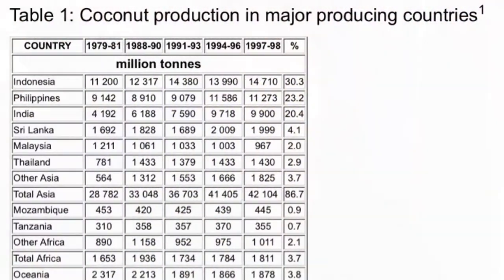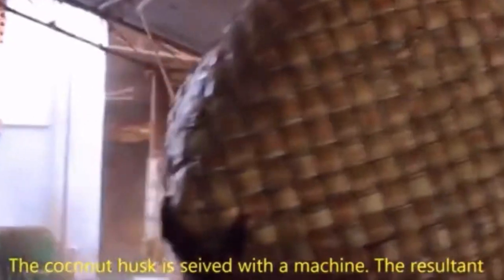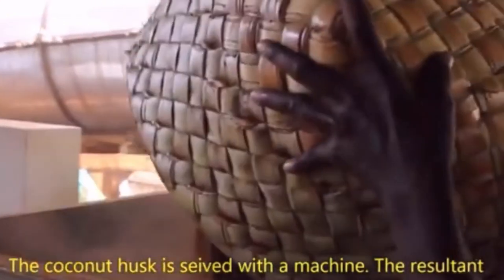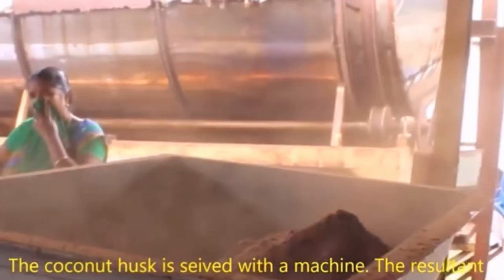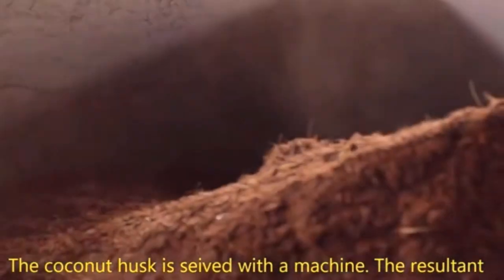The coconut coir is ripped off with rakes after it's decomposed because it becomes nice and soft. Coconut coir typically comes from Sri Lanka and India, and it's considered an environmentally friendly substitute to peat moss — which you can watch my peat moss video on for exactly the hullabaloo about peat moss and its sustainability factors.